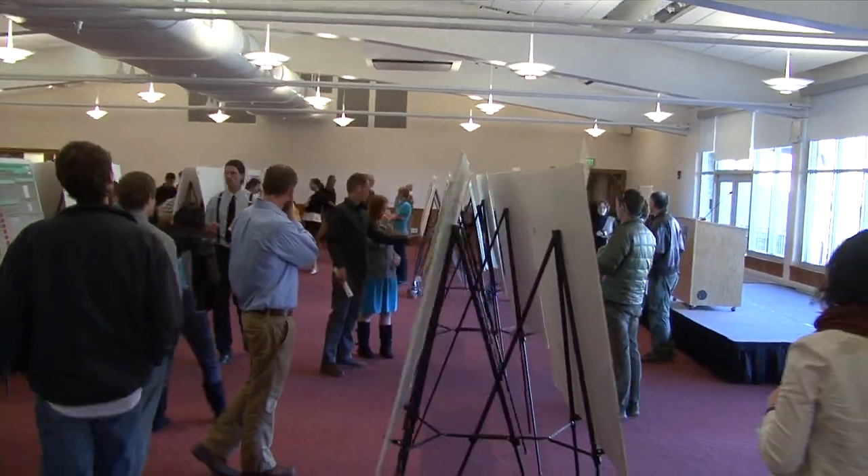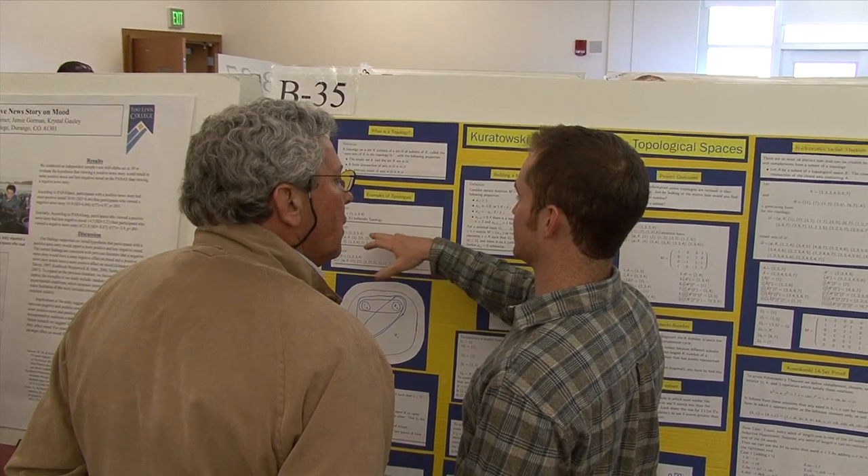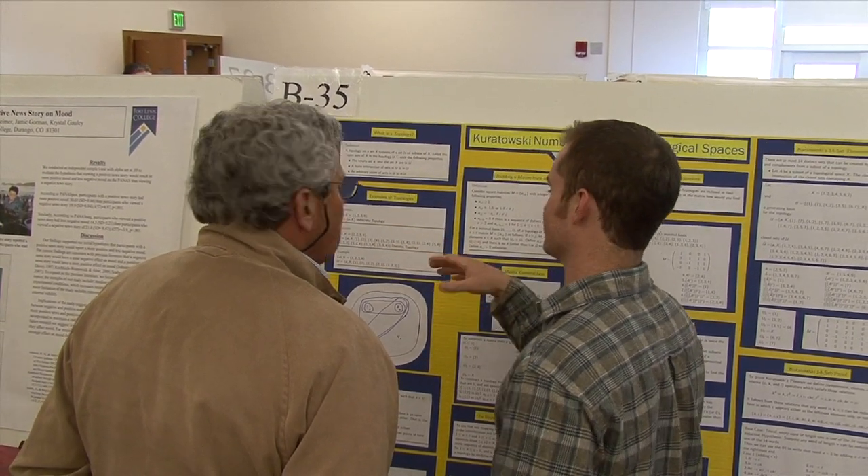It's so cool to see how proud the parents are — parents and siblings and family members, and other people who have mentored these students along the way. They come and either listen to their oral presentations or they come and talk to them here in the poster session. It's so cool to see how proud they are of these students.